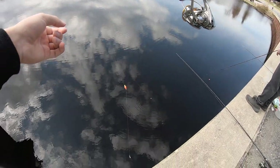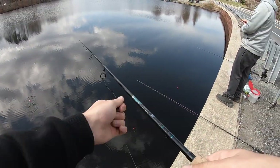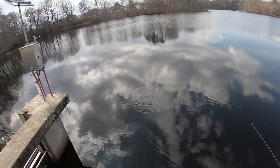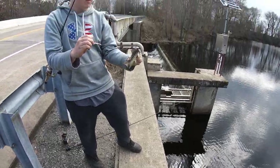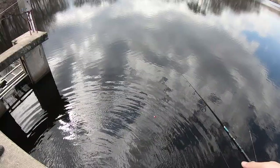The first spot we tried was off this bridge. There's some kind of sunken log or brush pile down there — it seems to be a spot that all the locals hit. We tried this out first and it really did not take too long for Austin to hook into the first fish of the day. It was pretty quick.